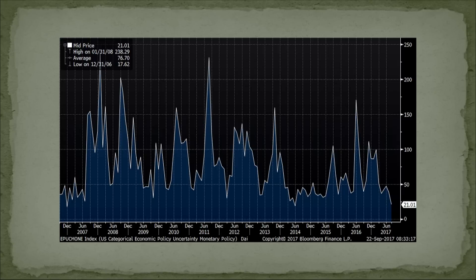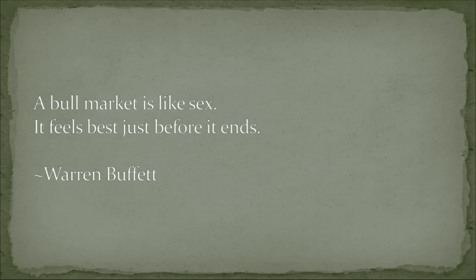Remember what Buffett says: a bull market is like sex — it feels best just before it ends. And it feels absolutely wonderful, almost orgasmic at this moment for most people.